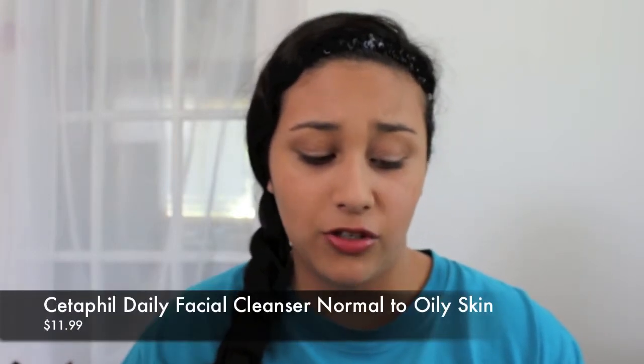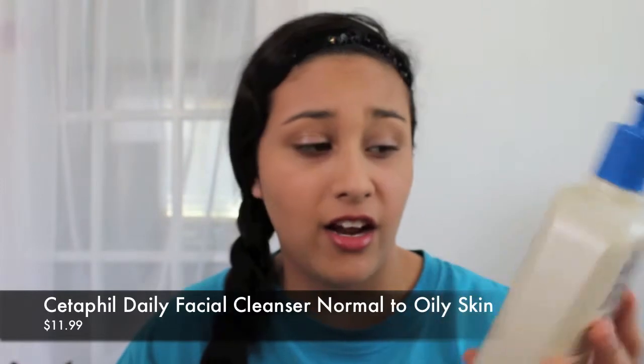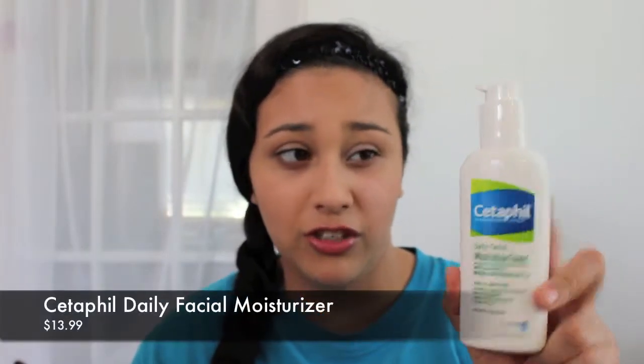My mom's been looking for cleansers and I actually ran out of my facial cleanser. I've heard good things about the Cetaphil Daily Facial Cleanser. We got the normal to oily skin — we actually went to get the normal to dry skin because both of us have dry skin. We also bought the Cetaphil Daily Moisturizer — not the big tube one, but the daily facial moisturizer.